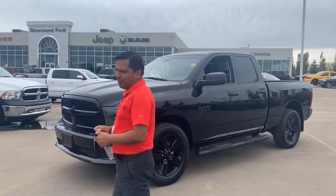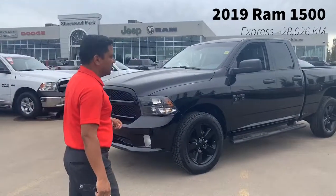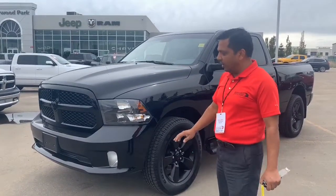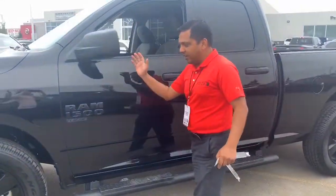Hi there guys, MJ here from Chevy Dodge presenting you this 2019 Ram Half-ton Classic with a V6 engine in it. So it's all blacked out, as you can see the pretty sporty look here — painted bumpers front and back, black wheels, black running boards, and all the emblems are black.